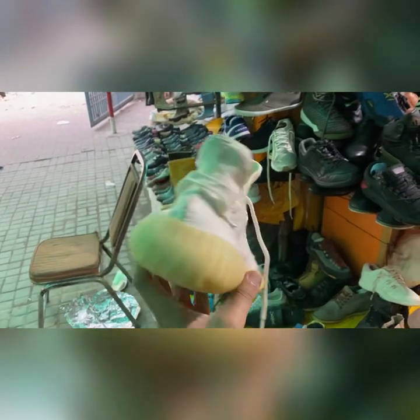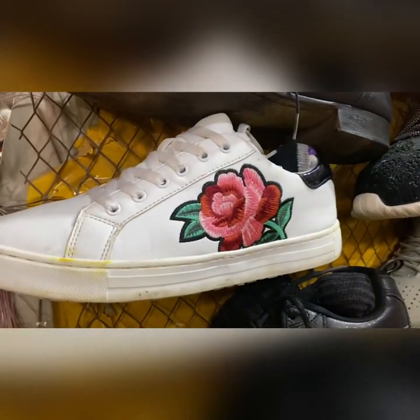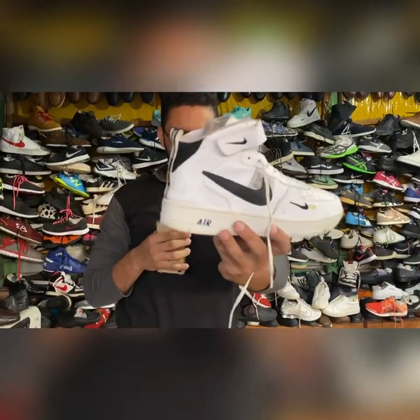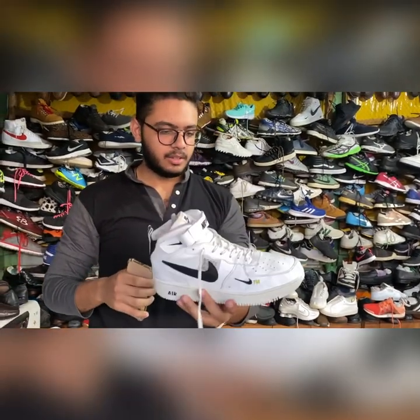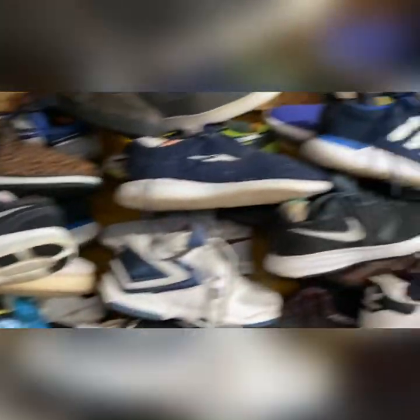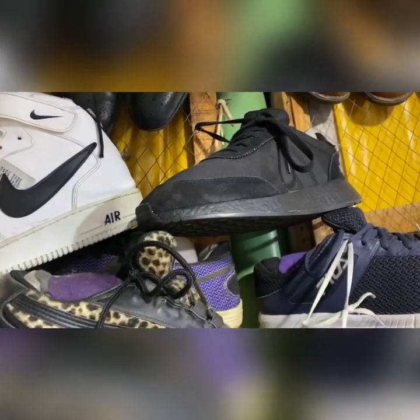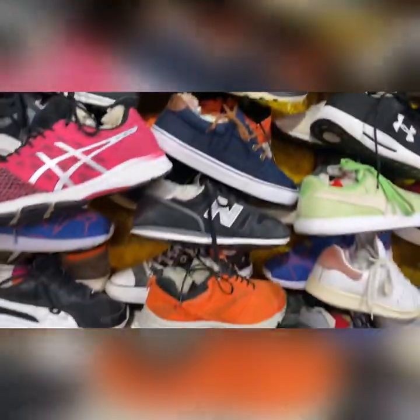In the red color — if you want to take this, you can. Look at this Air Force 1 High. Check the build quality and everything — it's a size 10. Look, one more Nike, Adidas, Vans, one more Adidas, Nike, and New Balance. I've got everything for you.